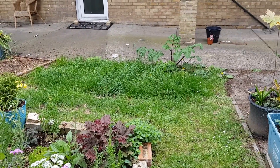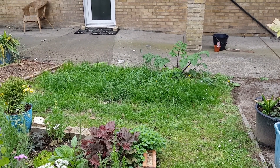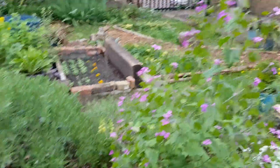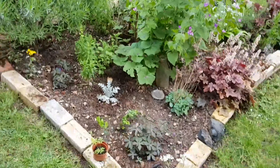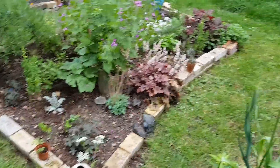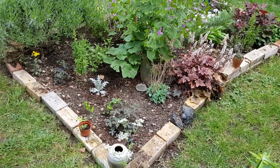I put snake's head fritillary in, I've got crocuses, and I've got all kinds in there — big lavender too. Like I said, this end of the bed didn't exist two or three years ago, it was just a square and then I extended it.